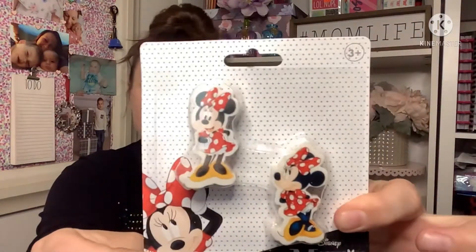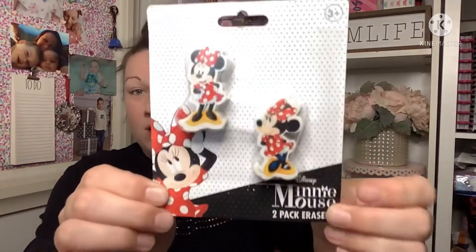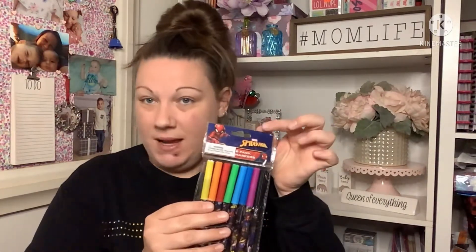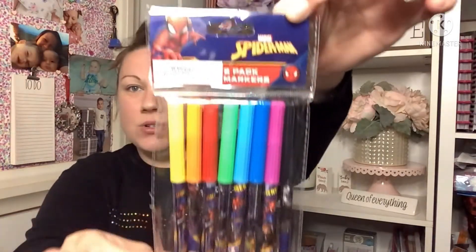Then a couple of stationery items — I went into a totally different Dollar Tree this time and found Minnie Mouse erasers. A couple of hauls ago I found Spider-Man ones. These are a two-pack of erasers you can put on your pencil; they're not distributed by Greenbrier but she is so cute — I had to pick them up for my daughter. Then I found an eight-pack of Spider-Man markers, also not distributed by Greenbrier, which is a great find.